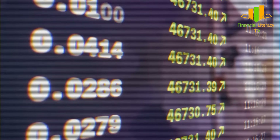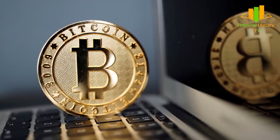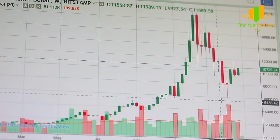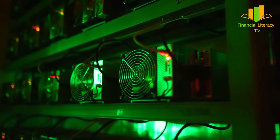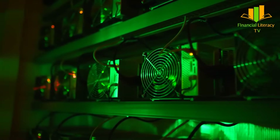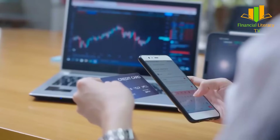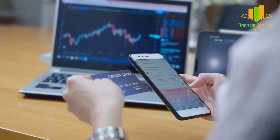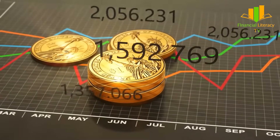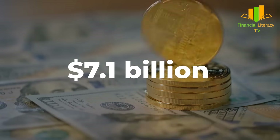Although both Bitcoin and Bitcoin Cash operate on the same platform and emerged from the same source, they differ in certain aspects. Apart from block size, another major distinction is security. As BCH processes a higher volume of transactions, it enables miners to perform computations and validations much faster than Bitcoin, making it less secure. Besides, the widespread global adoption of Bitcoin has helped it reach a market capitalization of around $881 billion, while that of BCH is only $7.1 billion — a very minuscule fraction.